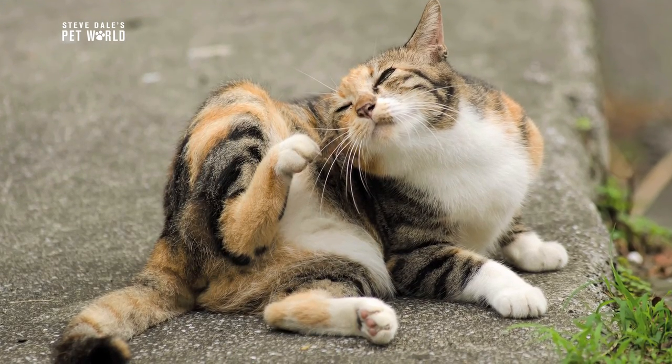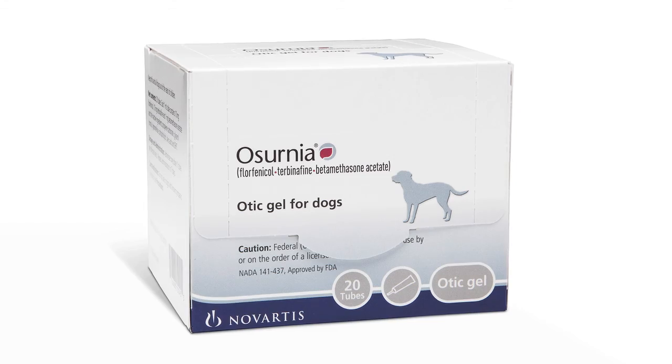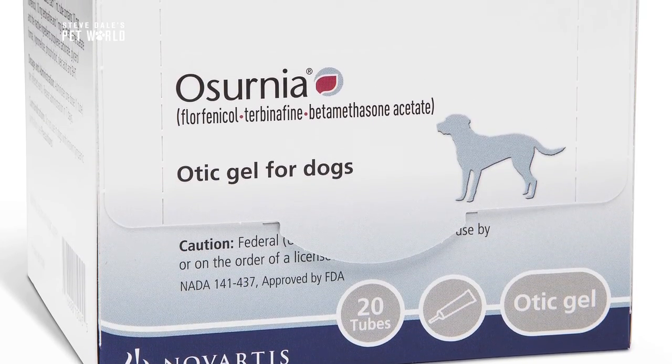One of the newer treatments for otitis is what's called an adaptable gel. The first product using this technology is called Acernia, made by Elanco. It's a two-dose treatment given in the vet clinic one week apart — one mil per ear for the first dose, then a week later the patient comes back for one mil per ear for the second dose. The client doesn't have to do anything; the vet does it all.